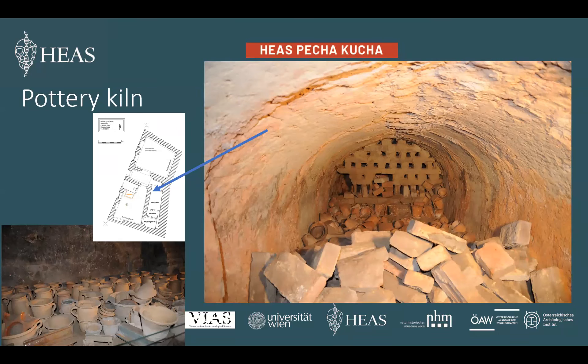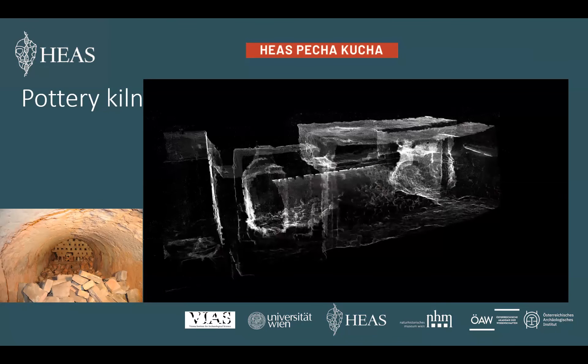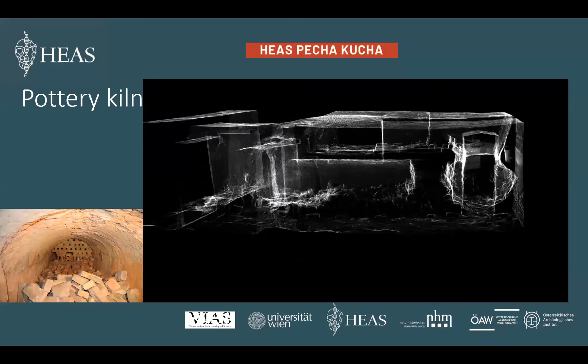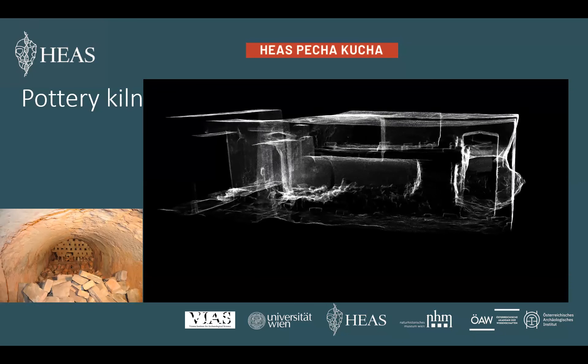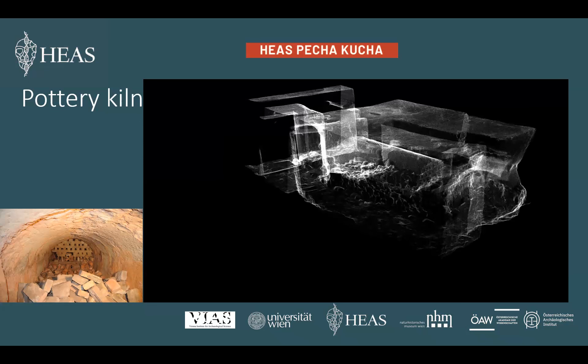Now we move back into the workshop to have a closer look at the pottery kiln, which was constructed of bricks. It has a rectangular outline and the firing room has a volume of about 5.5 cubic meters. As you can see, there is still some pottery left in the firing room from the last firing. This pottery can also be seen in this 3D model created from the laser scanner data.